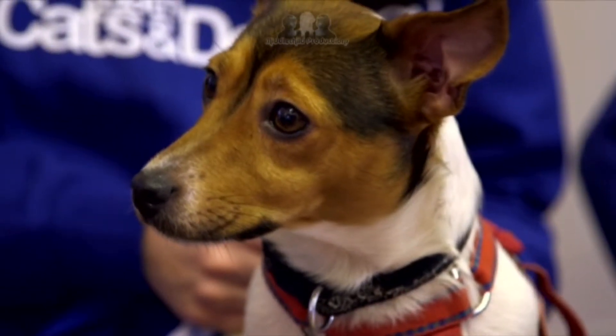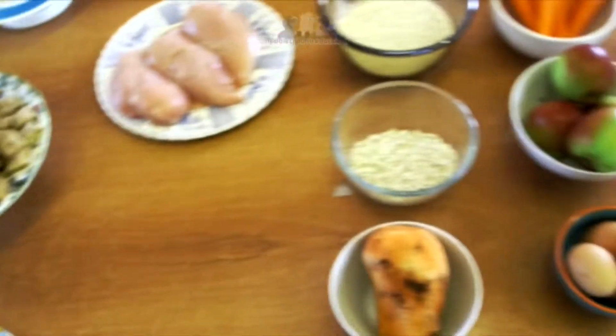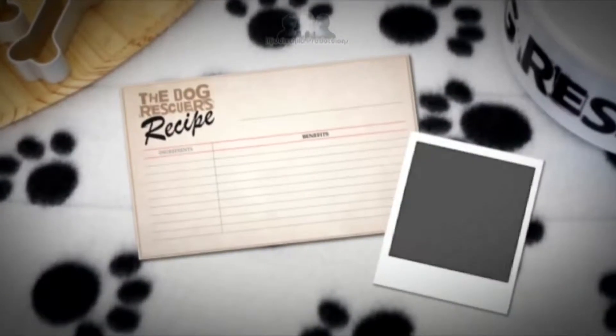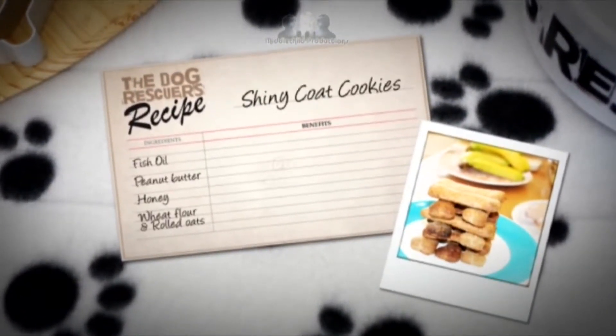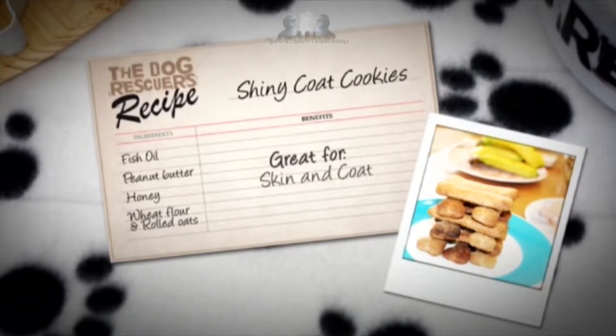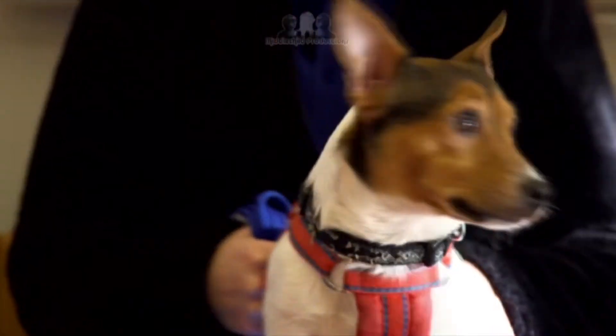I'm missing a treat! So the next recipe is peanut butter cookies, but these cookies have a secret ingredient — it's fish oils, which is good for their lovely shiny coats and their skin. But be careful: just like us, dogs can be allergic to peanuts. Sinise, a Jack Russell, has a flea allergy which has left her fur a bit patchy, so these will be perfect for her.